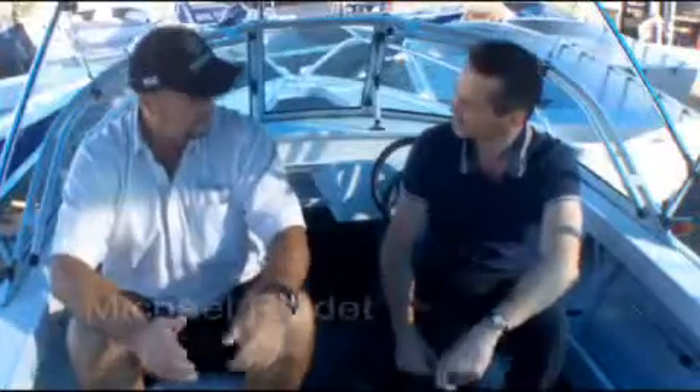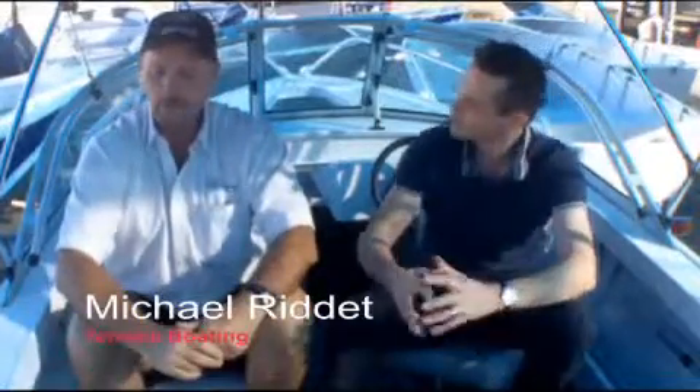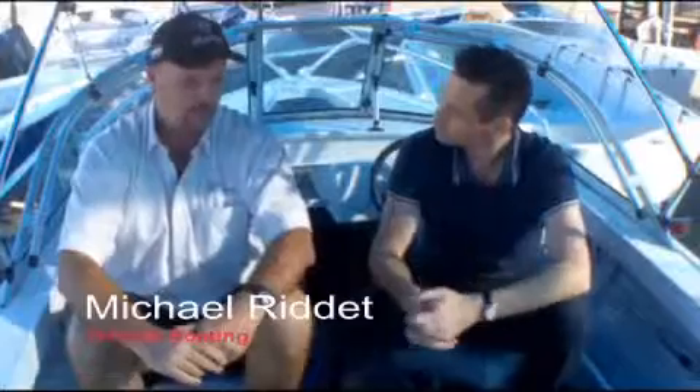Hi Michael, how are you going? Good morning Andrew, welcome to Terrace Boating. Thanks very much — this is a great boat, can you tell me a bit about it? It's one of Quintrex's new models, the 430 Escape, very easily handled by one person and ideal for the Port Stephens waterways. Great for towing kids on tubes or just going out for a cruise and a bit of a fish — just a real good all-rounder.